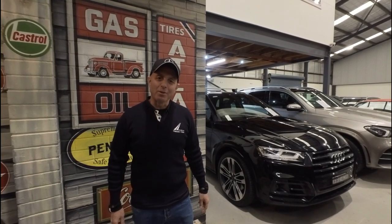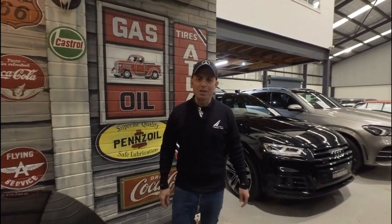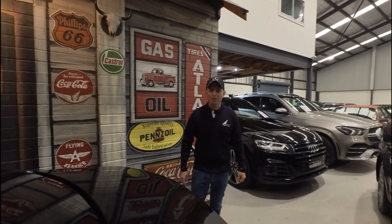Hi everybody, my name is Richard Simons. I'm the owner here at the Oldtimer Centre. We've been buying and selling Mercedes-Benz and all other European cars since 1994.